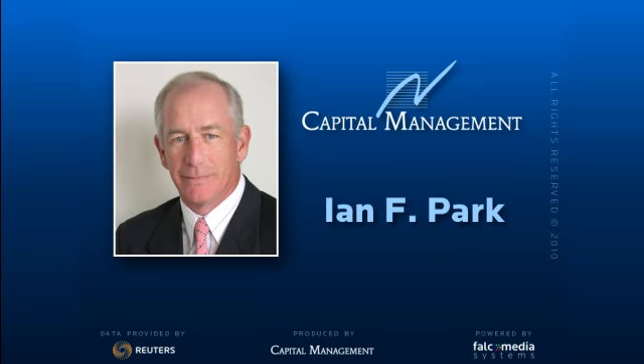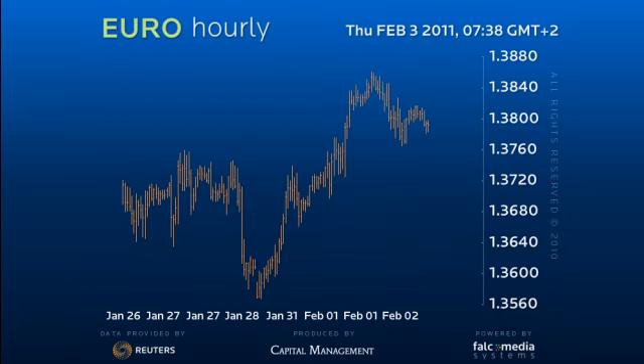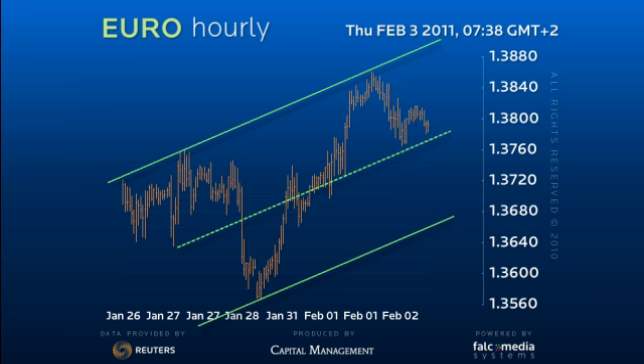Good day, and welcome to the intraday update on the EURUSD. The uptrend remains in force, holding within a good short-term channel. Indeed, the euro is holding within the upper half of this formation.